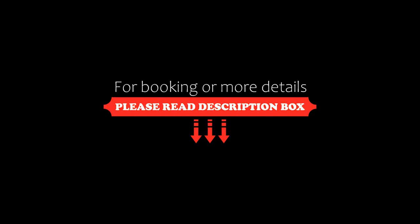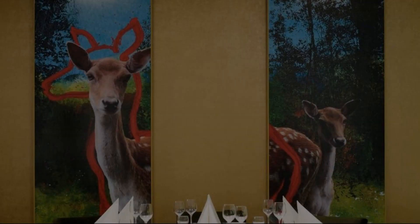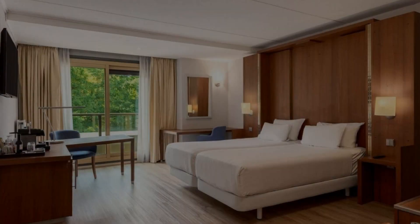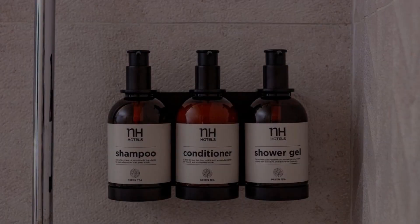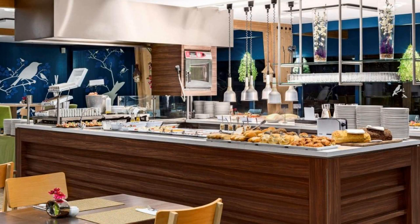The check-in time of this hotel is 3 pm and the check-out time is 12 pm. The hotel accepts major credit cards and reserves the right to temporarily hold an amount prior to arrival. Guests are required to show a photo ID and credit card at check-in.